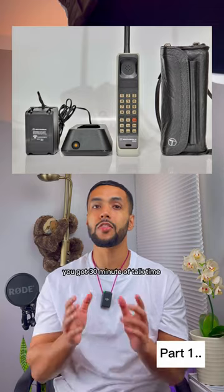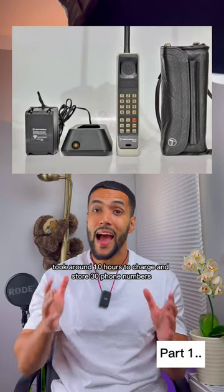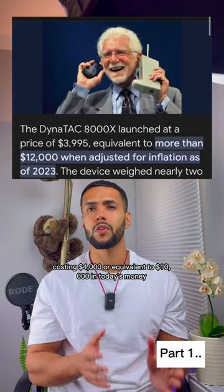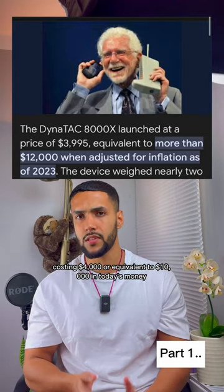With the first prototype device, you got 30 minutes of talk time, took around 10 hours to charge, and could store 30 phone numbers — costing 4,000 US dollars, or equivalent to $10,000 in today's money.